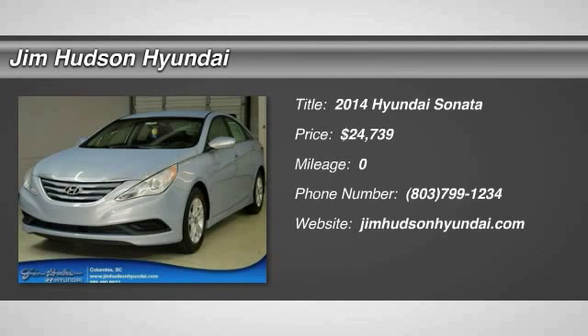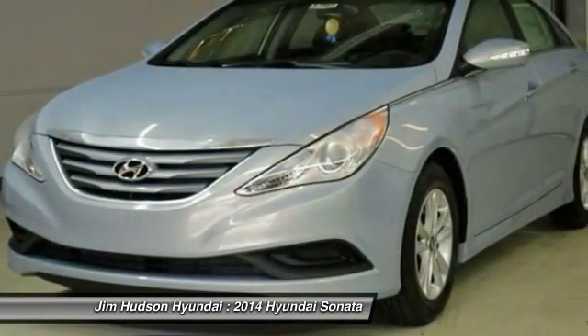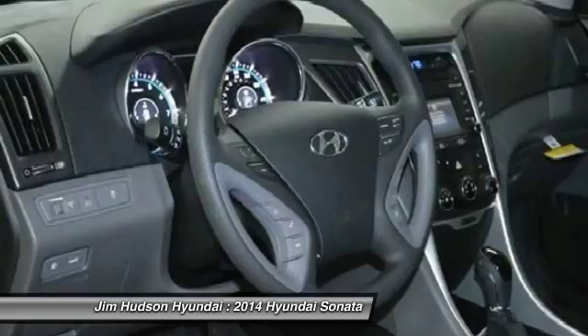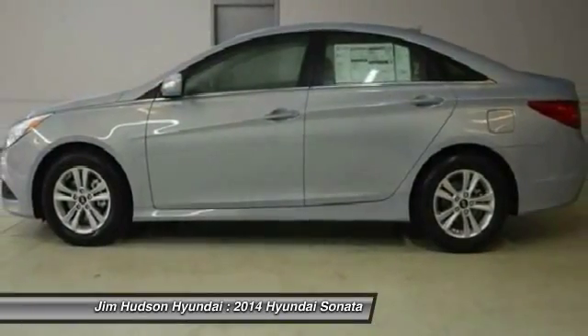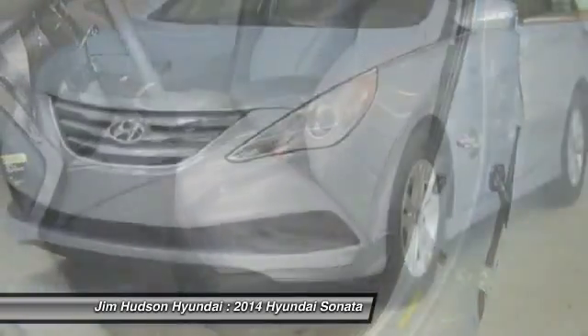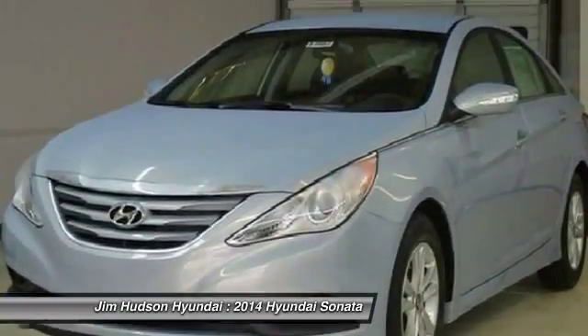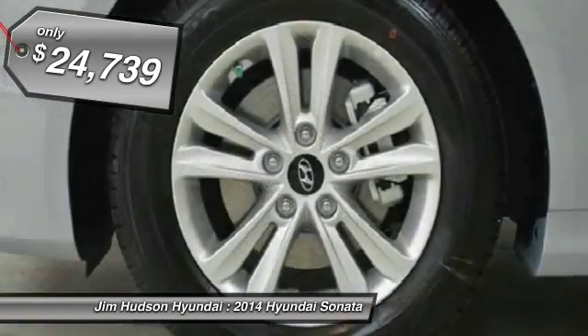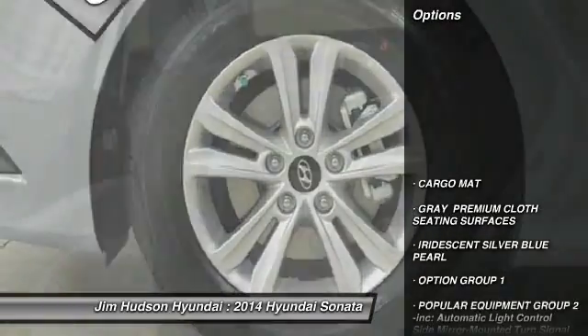The 2014 Sonata. The Sonata has a long list of technologically advanced interior features and options that make driving safer, more convenient, and much more fun. Don't forget the exterior corrosion protection — a 14-step roto-dip system that provides unmatched protection for your Sonata — and is priced below $25,000. Here are some of this vehicle's great options.